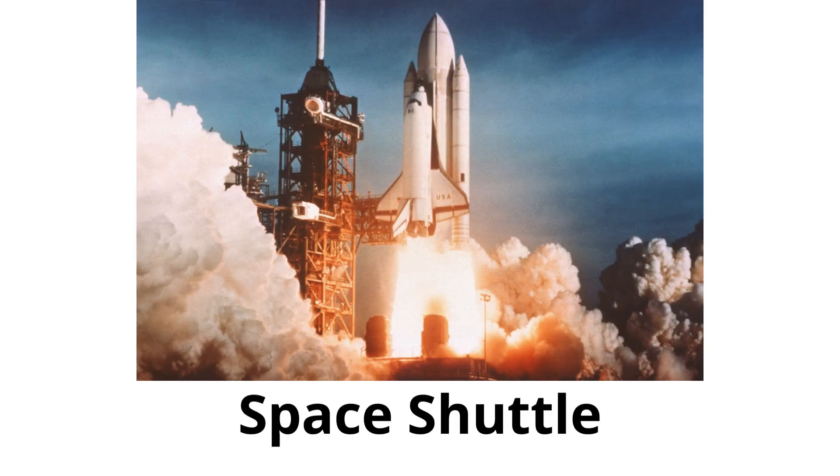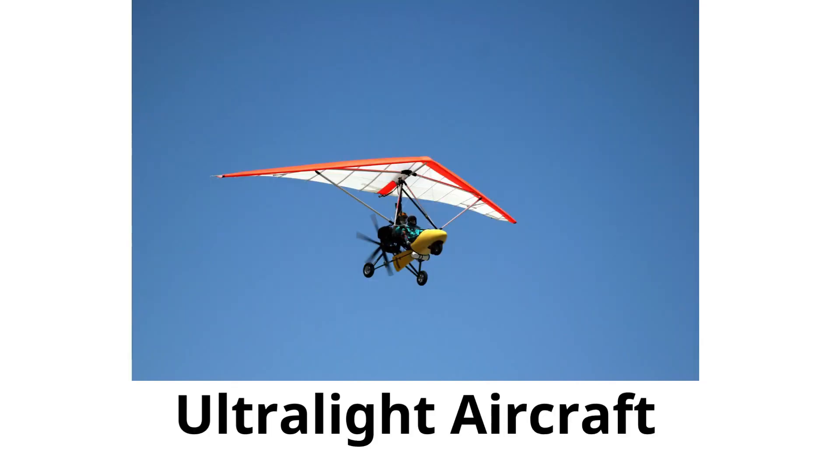Space shuttle: a vehicle designed to go beyond the sky and into space, used by astronauts to get to space stations. Ultralight aircraft: a very light and small plane for one or two people, used for short flights.